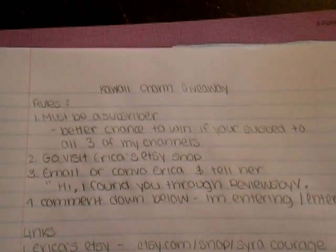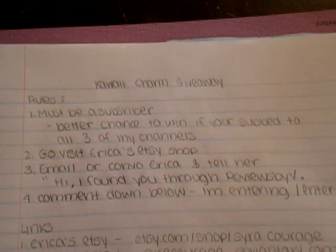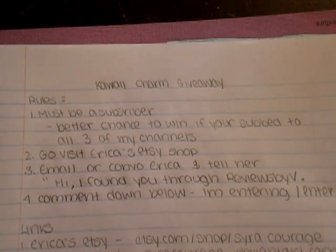Let me know and I'll pick some winners. I am sending these out with my own money — I'm doing this to help her. I'm actually using my own money to ship this out to you guys. So let me know if you're entering down below, follow these rules, and yeah — thanks, guys.